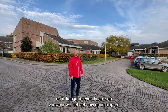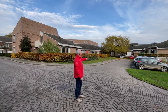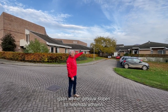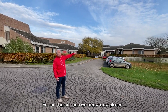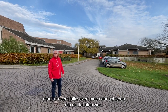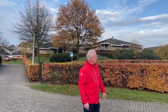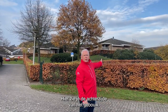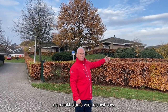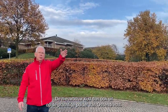We zijn nu buiten en ik kan jullie laten zien waar we het gebouw gaan slopen. Vanaf waar die boom daar staat gaan we het gebouw slopen tot helemaal achterin. Van daaruit gaan we nieuwbouw plegen. Hier zie je de achterzijde van het gebouw. De achterzijde wordt gesloopt en maakt plaats voor nieuwbouw, die uitkijkt op de prachtige polder van Ossendrecht.